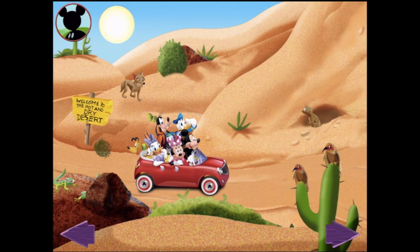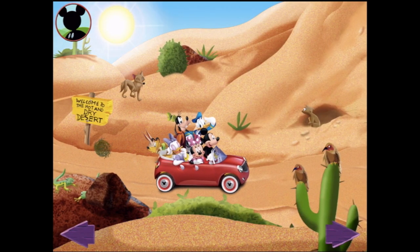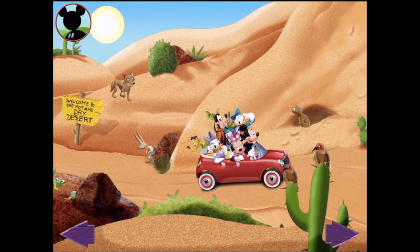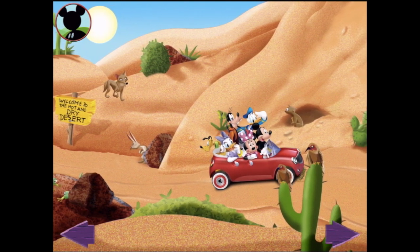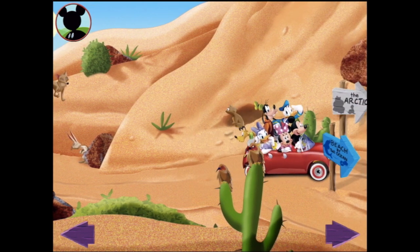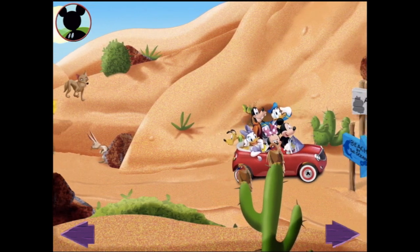Try tapping the sun. Yikes! I think I'm starting to melt! Try tapping the tumbleweed. Now that's what I call being on a roll! Alright — where are we going? No, no, no — to the beach! To the beach! It's not even going to let us go — we're going to the Arctic!